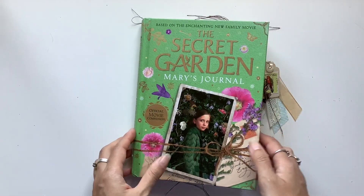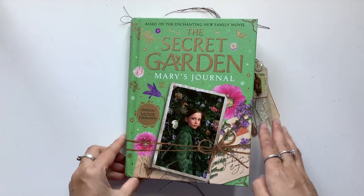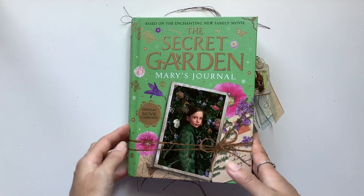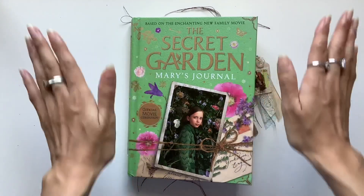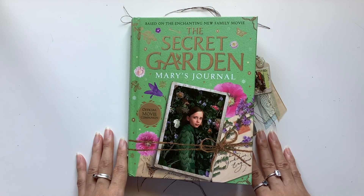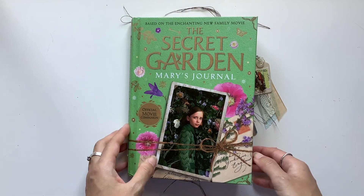May this be a beautiful treasure chest, a special keepsake for the lovely new owner. May you have fun filling it up with your own treasures, your own heart and soul, and may this be a wonderful journal for you for many many years to come as you flip through it and enjoy the pages.